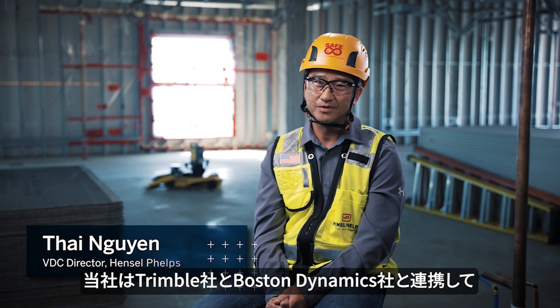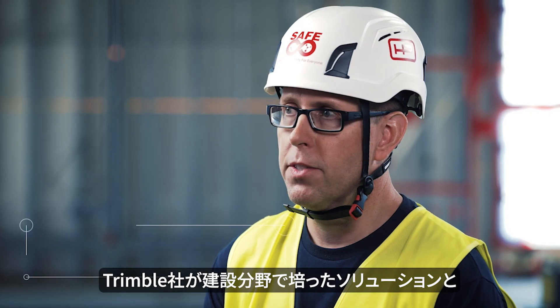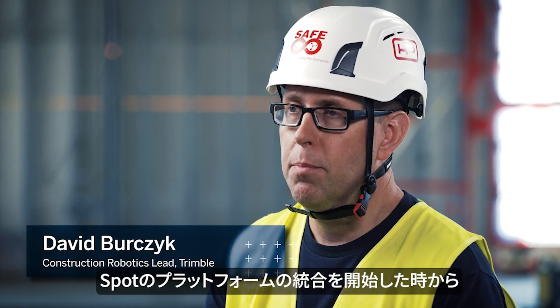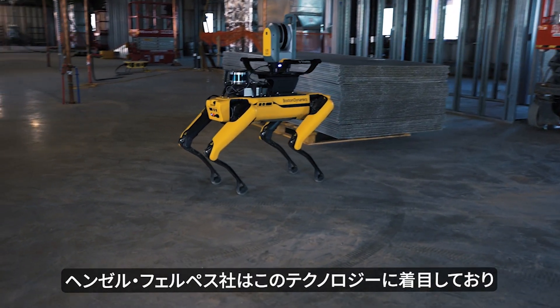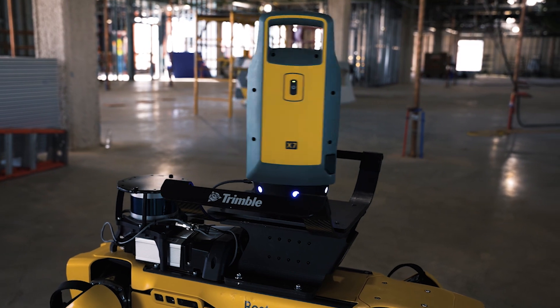At Hensel Phelps, we've been partnering with Trimble and Boston Dynamics for a while now. We are starting to integrate the Trimble solutions with the Boston Dynamics SPOT platform, and Hensel Phelps is one of our early adopters of this technology.